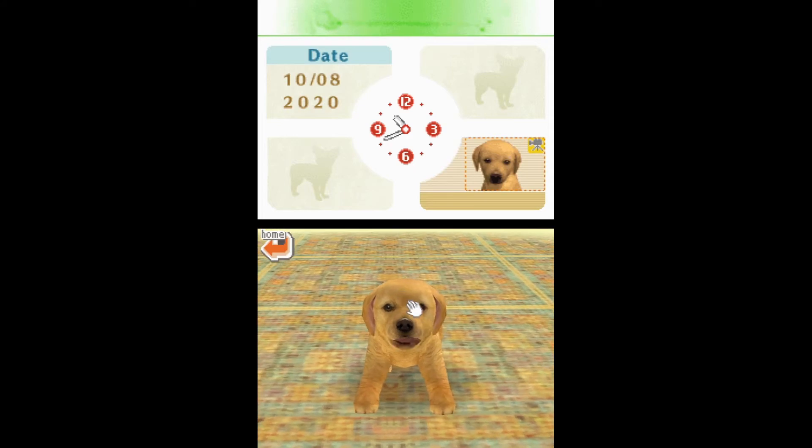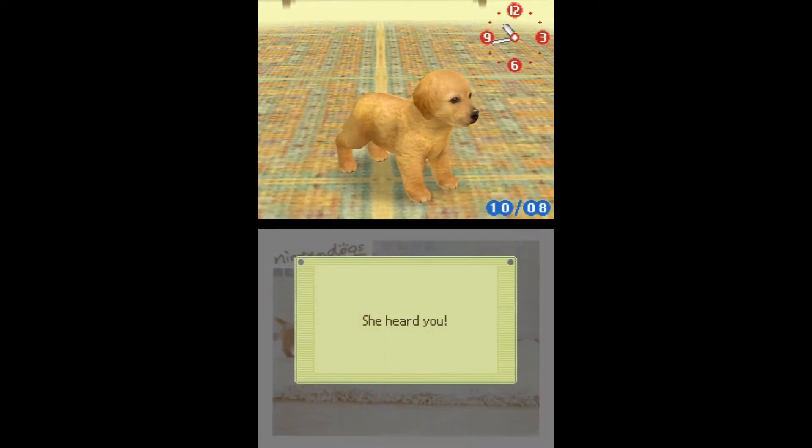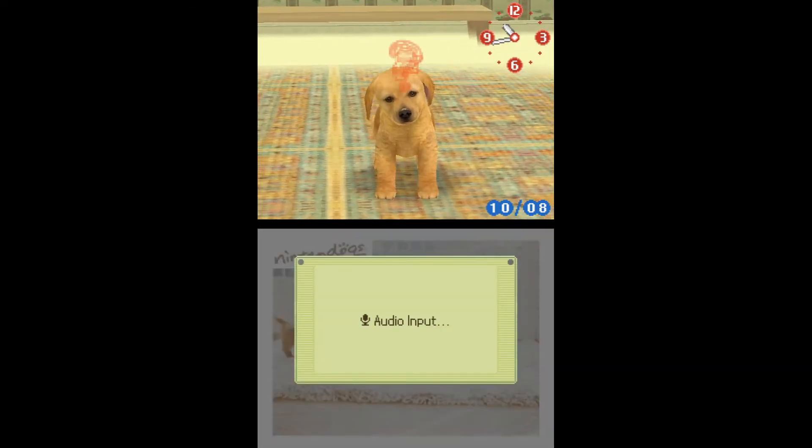The game uses the touchscreen and microphone, allowing the player to pet and play with their dog, as well as watch the dog, plan out walks, and talk to their dog. It also uses the internal clock on the DS to allow time to pass in-game. And as time passes, your pet gets hungrier and dirtier, just like a real pet.